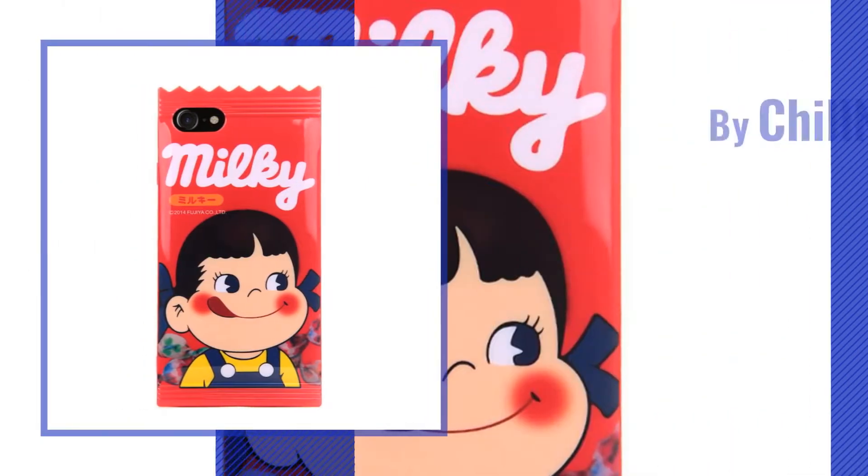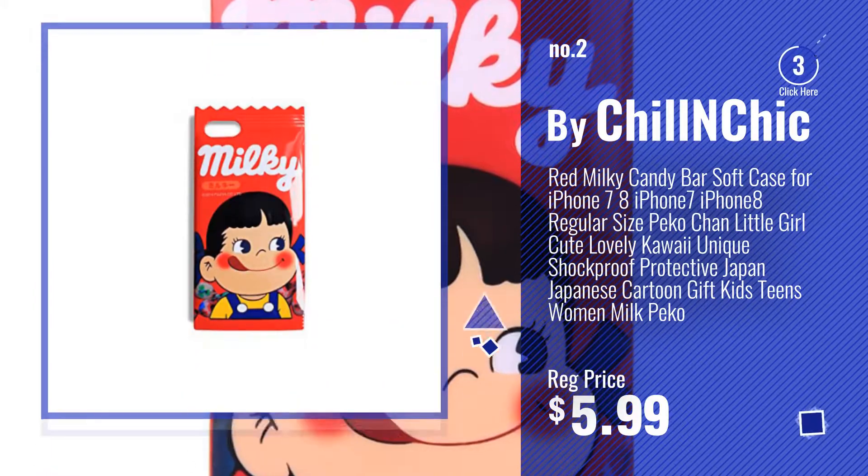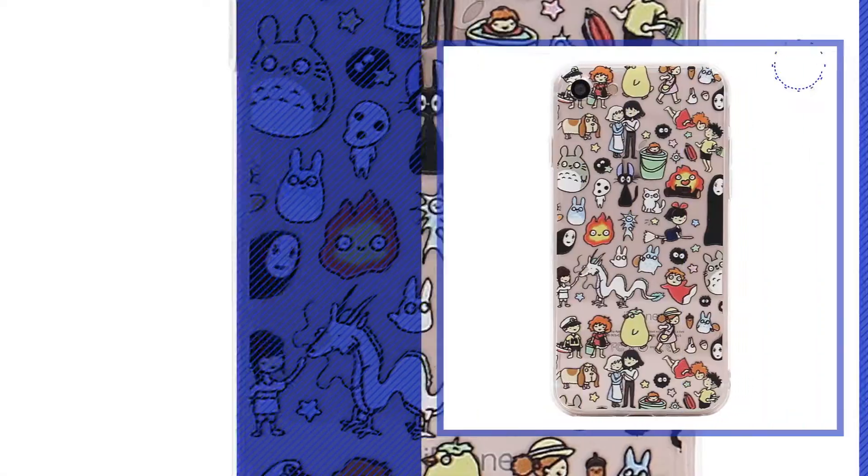Number 2, by Chum Chic. Number 3, by MC Fashion.